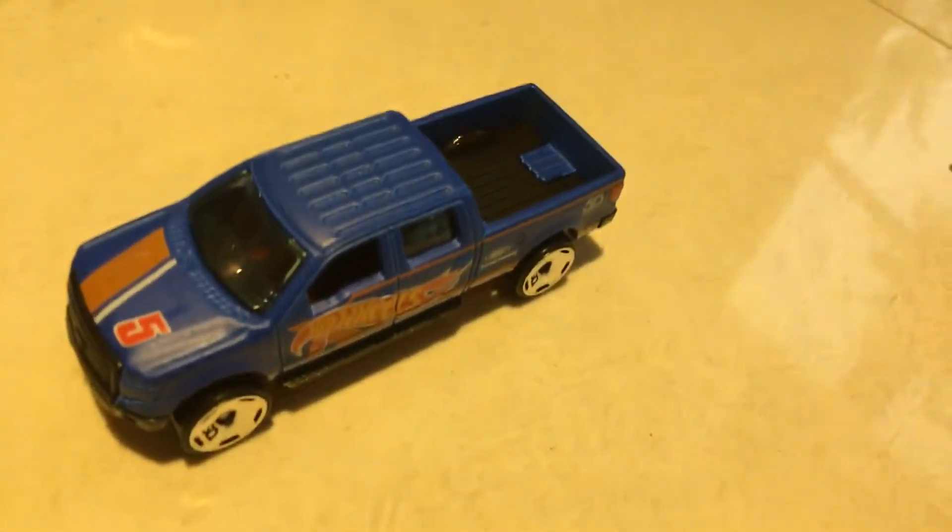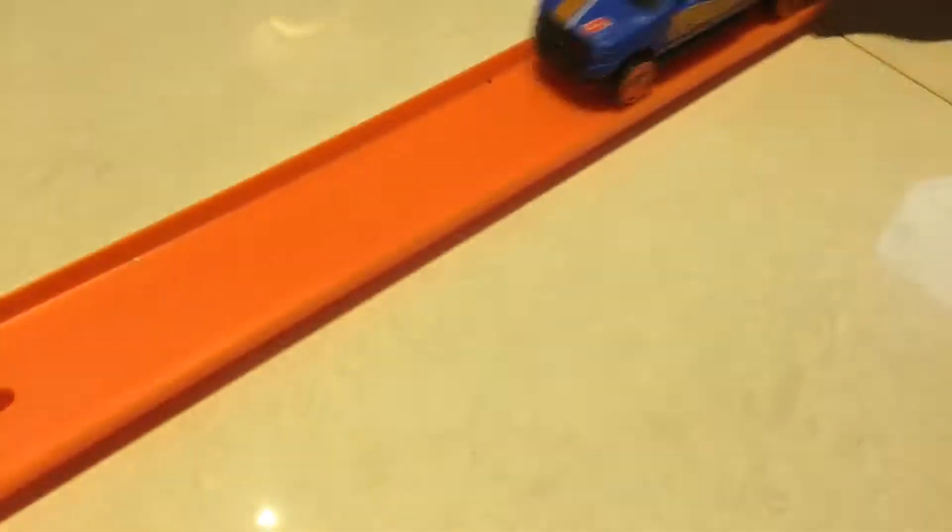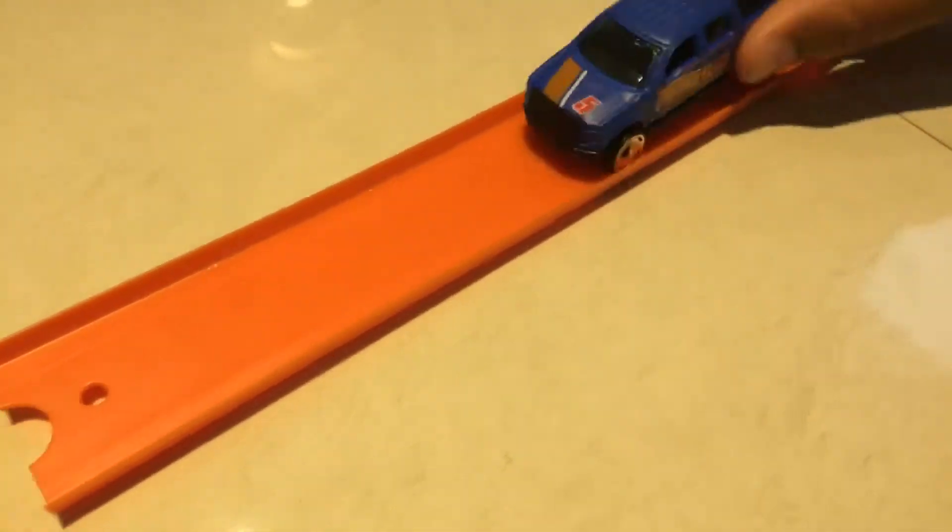Let's see how it fits on the track. It fits well — it's not a track star, but it goes on fine. It's really smooth, really good.